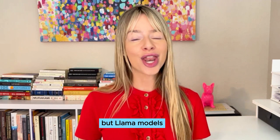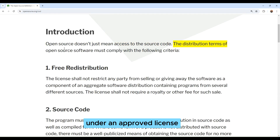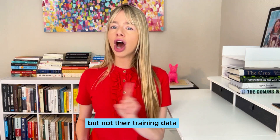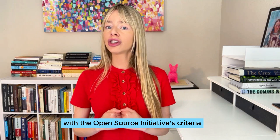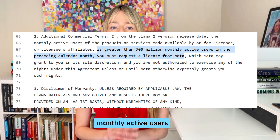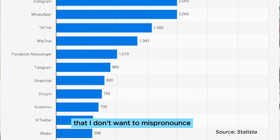But the LLaMA models are not truly open source. You make software open source by releasing its source code and granting rights under a license approved by the Open Source Initiative. First, META released the model's weights but not their training data or the code, which are key components. Second, their license requirements do not comply with the Open Source Initiative's criteria. Among others, META stipulates that companies with 700 million monthly active users must request a license. That threshold specifically targets META's competitors — companies like YouTube, TikTok, WeChat, Telegram, and Snapchat.